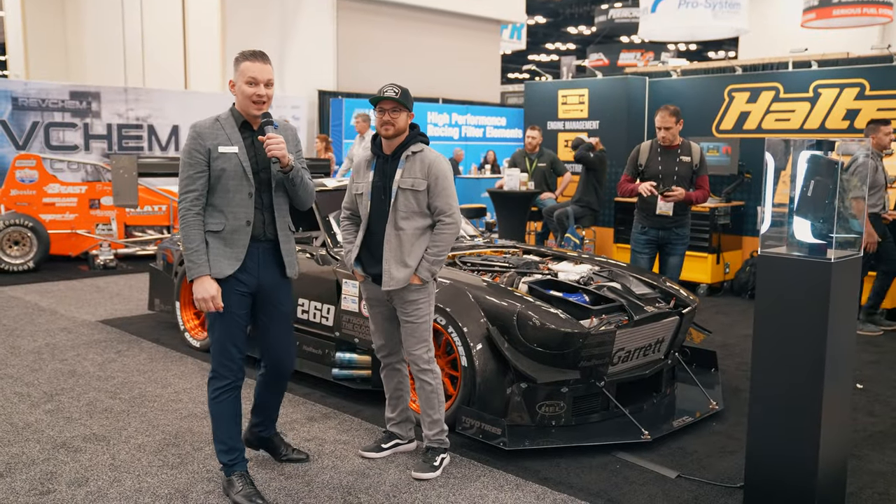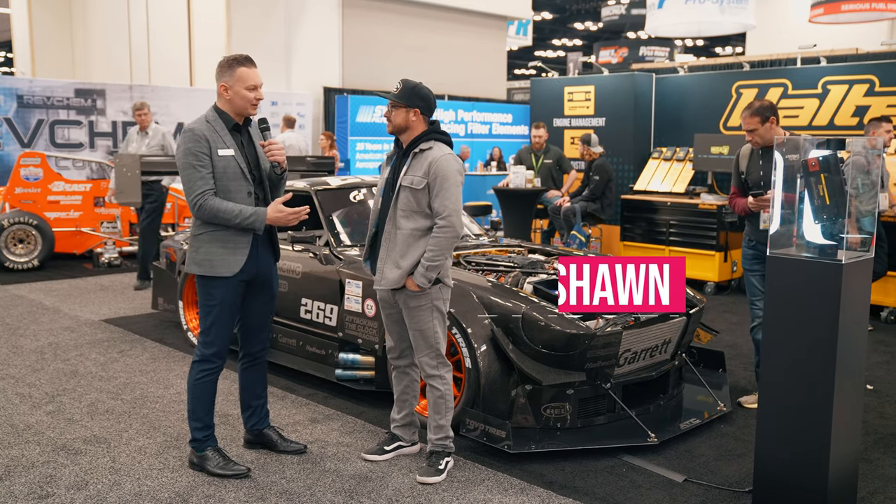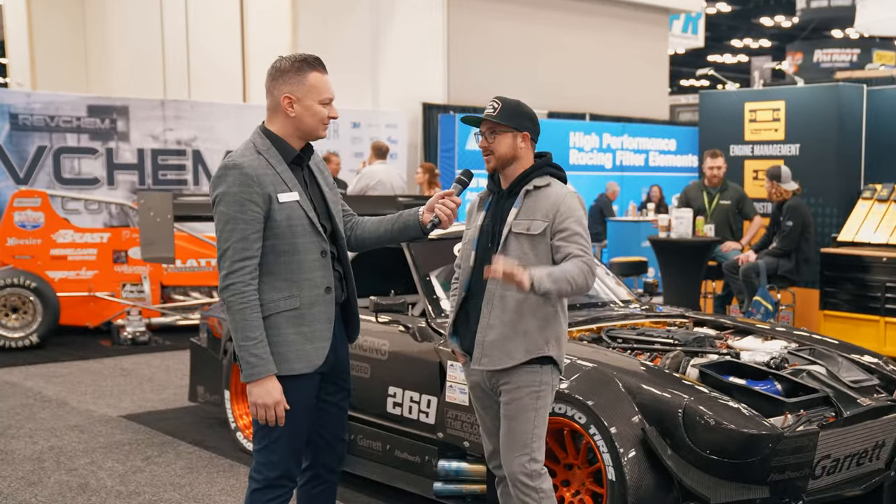How's it going everyone? It's Art here again and today we are in the Haltech booth and I'm here with a very good friend and partner Sean Bassett. How's it going Sean? What's going on guys?